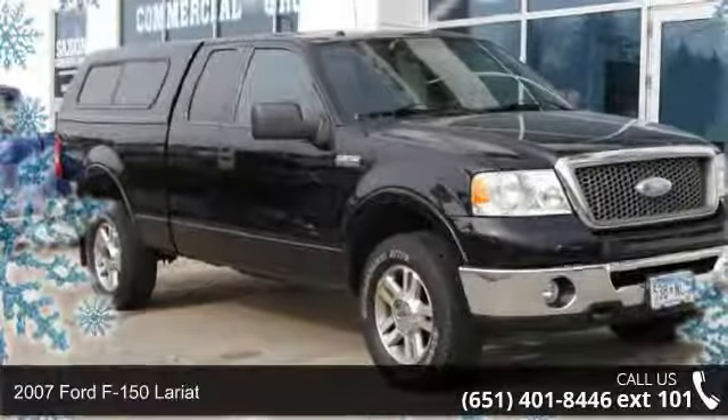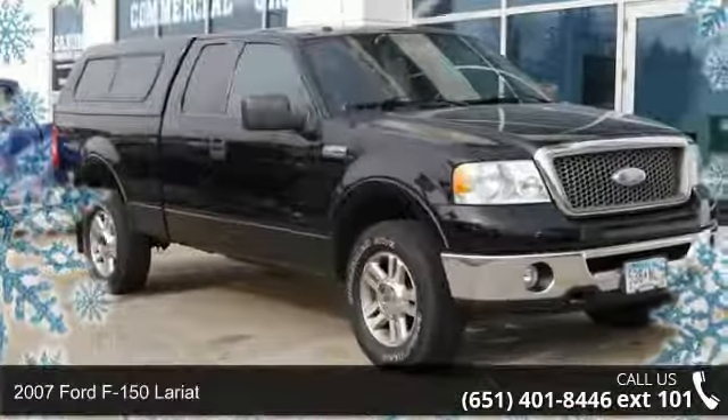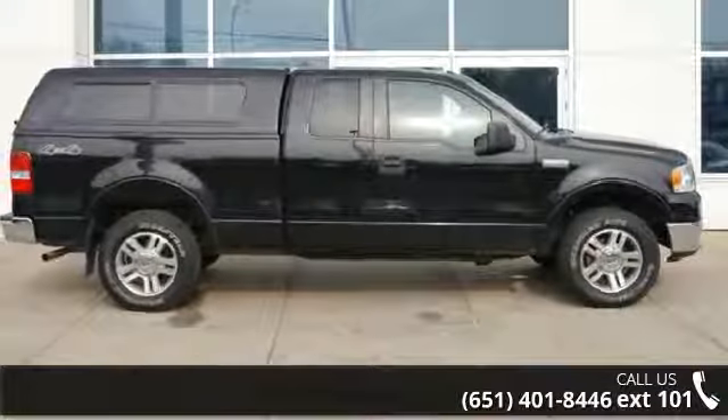Step into the 2007 Ford F-150 Lariat. If you are looking for a first-rate auto, this one could be yours today.